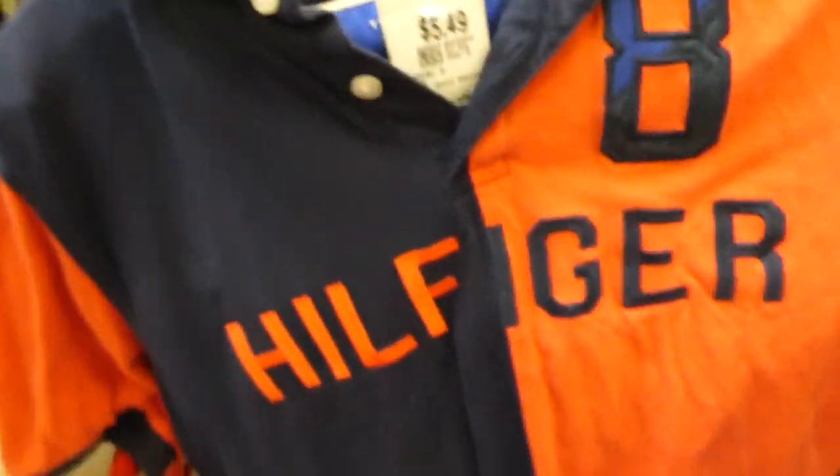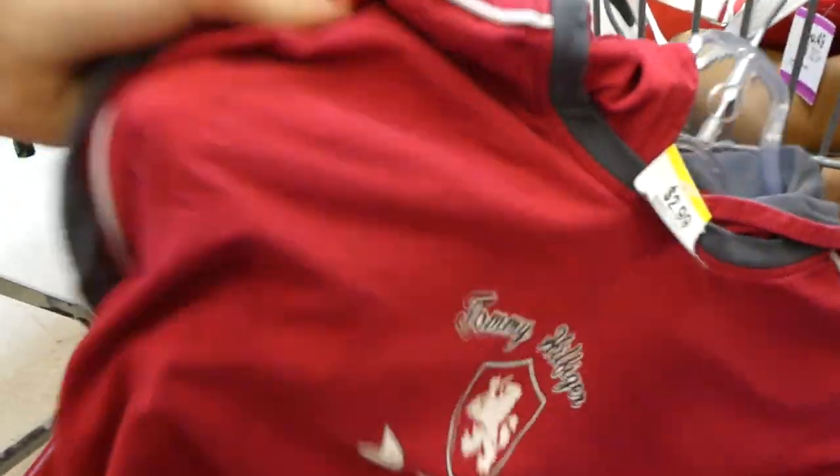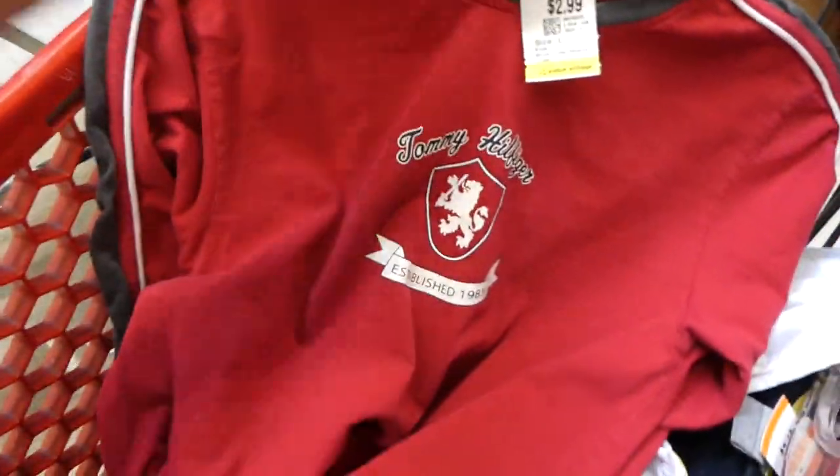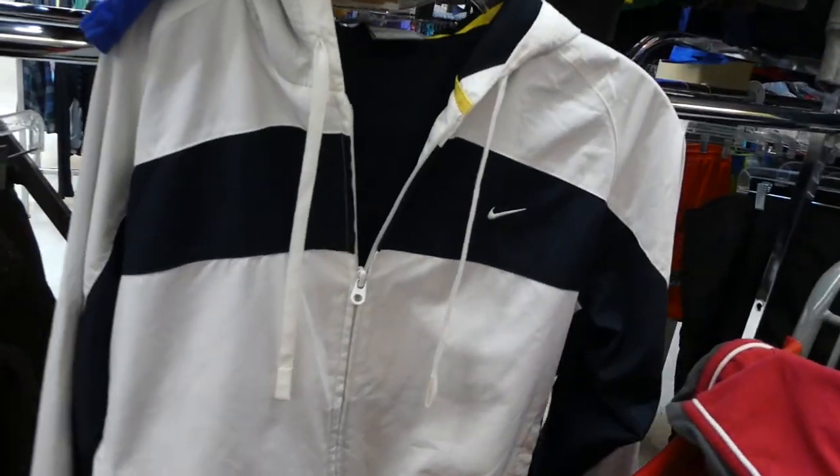I'm hunting through the boys section and I usually don't find that much good stuff here — it's always just so empty. However, I did find a few pretty good pieces. I found this Tommy Hilfiger half-and-half polo in orange — I don't know how I feel about that one. This other one is a hooded shirt that says Tommy Hilfiger, and I feel like it might be nice to crop it. Probably the best find is this Nike windbreaker-type hooded zip-up jacket.